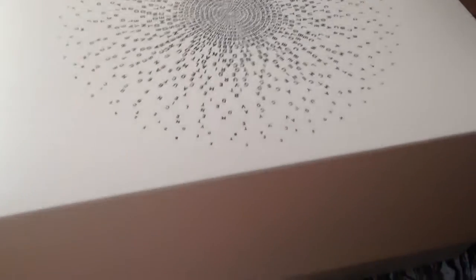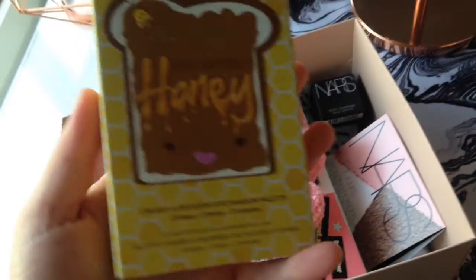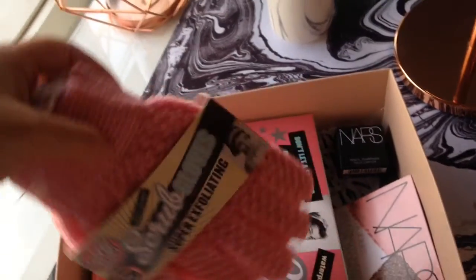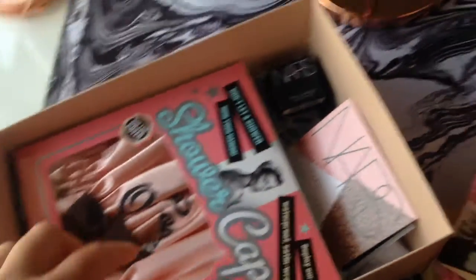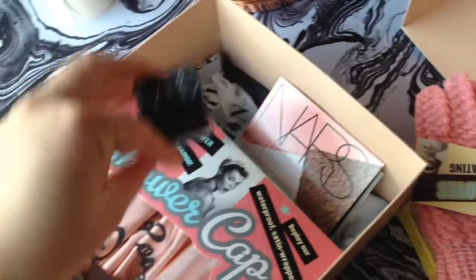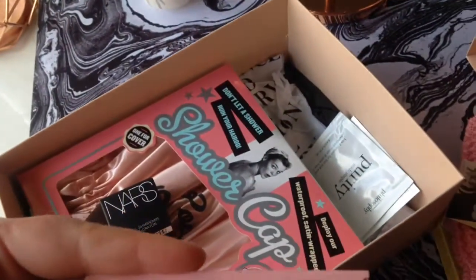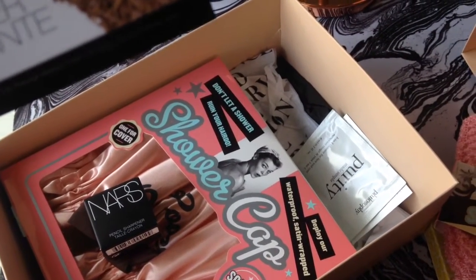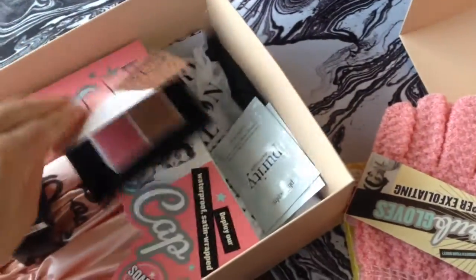I got my parcel today from MacArthur, that I ordered on Saturday. I got the Peanut Butter and Honey Too Faced palette, the Soap and Glory Exfoliating Gloves, a Soap and Glory Shower Gel, a NARS Pencil Sharpener, and a brush and a bronzer from NARS — I'm not sure which bronzer it is.